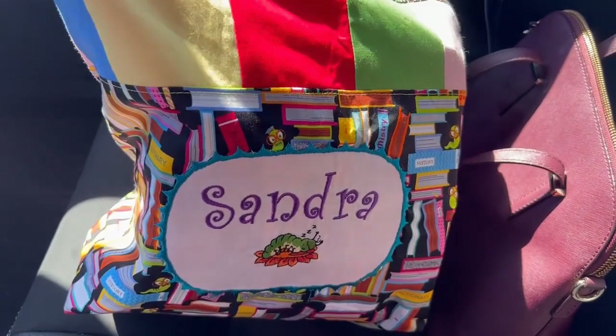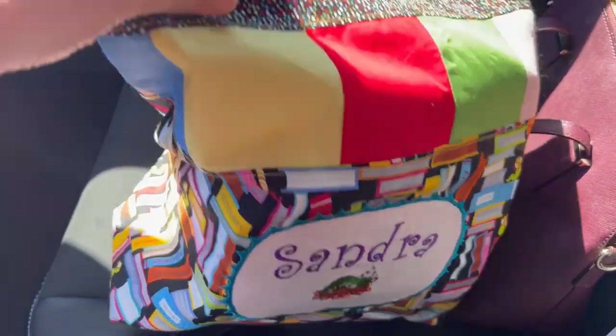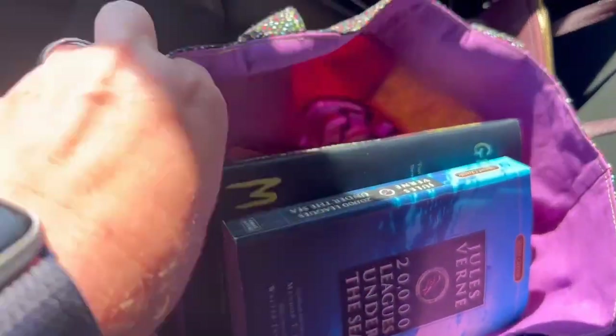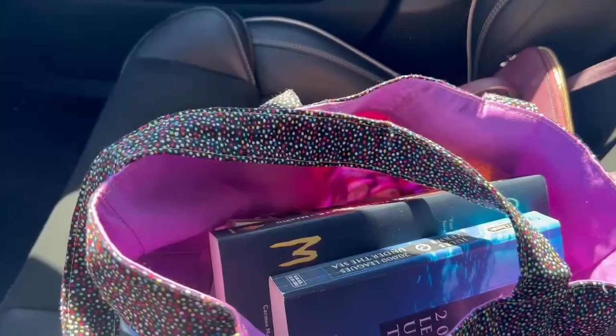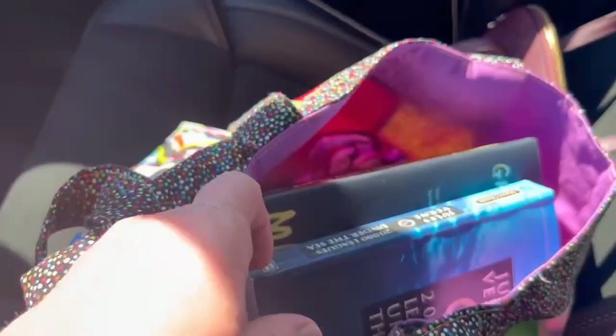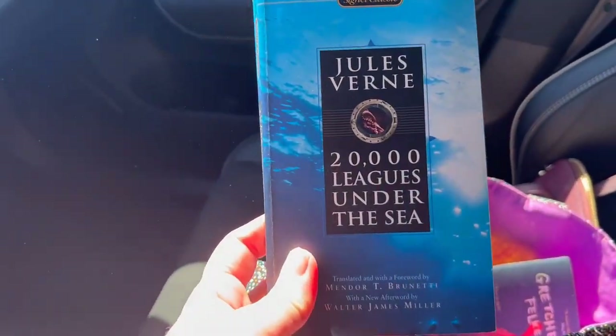Here is my cute little bag with my name on it that my friend made. It is packed full of books for my little free library drop-offs. I'm going to my first one and I think I'm going to take this one — 20,000 Leagues Under the Sea.